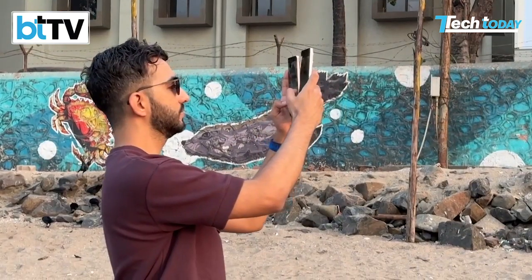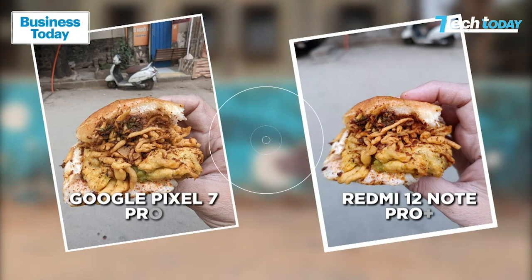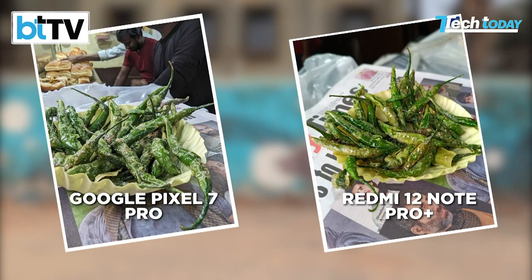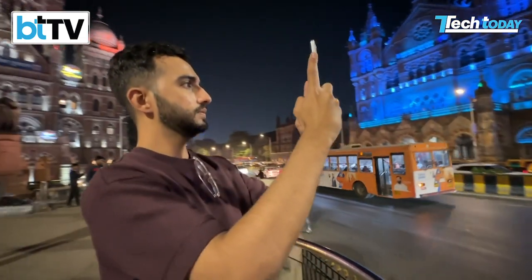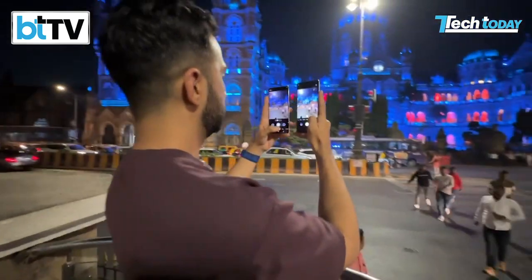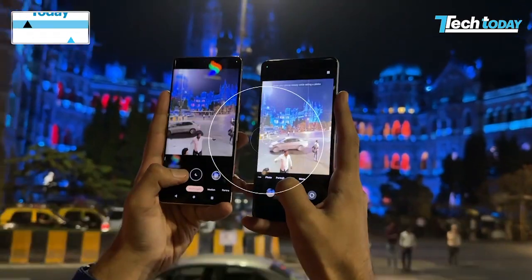Let's test this and pit it against the Pixel 7 Pro in low-light mode to see what a phone like this can do — and maybe we'll be surprised. Here are some shots we took: honestly, in daylight it's quite a stellar performer. But once the sun sets and we take it out at night, heading to Mumbai's iconic landmarks, if you look at some of these photos and videos independently, they'll be absolutely fine.